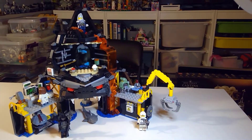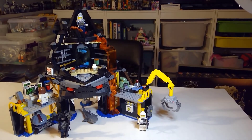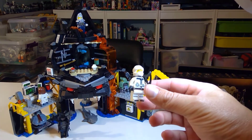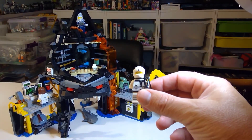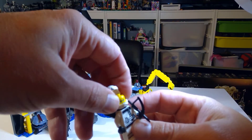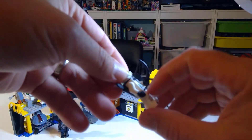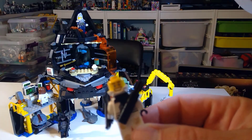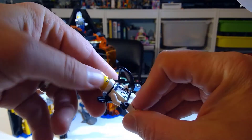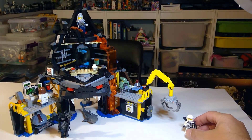Moving down there, we've got Zane. He's in quite a few sets - I think he's in like five different sets. Pretty standard Zane. He's got a big smile. Now we'll set him off to the side.